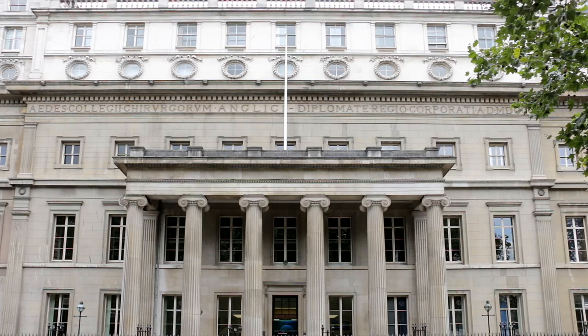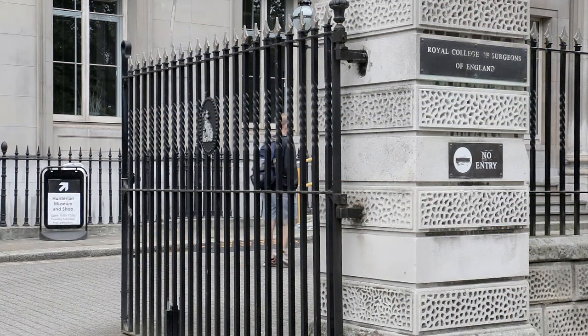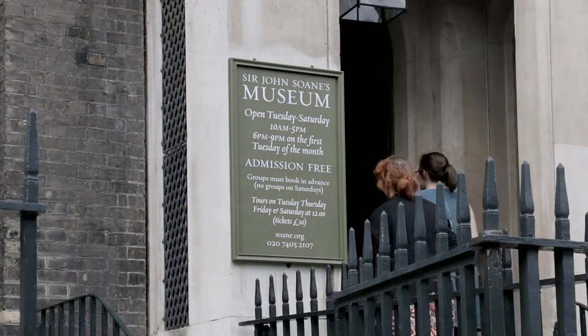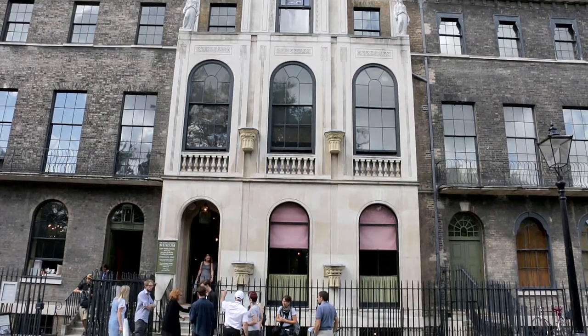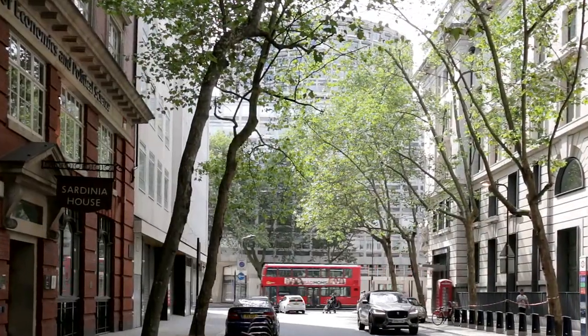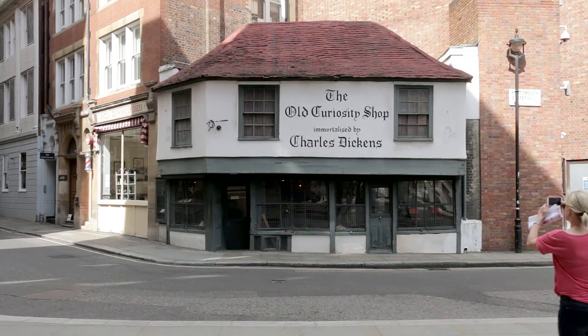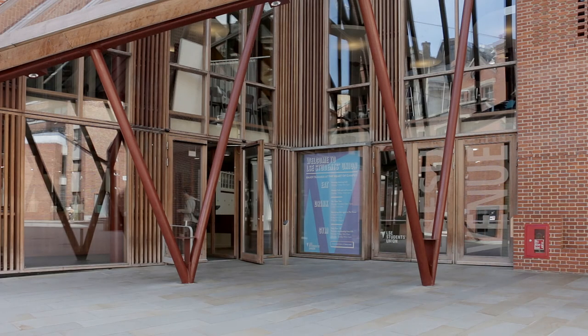To the south, the macabre Hunterian Museum attracts its fair share of inquisitive visitors, while to the north, Sir John Soane's Museum is especially popular on the occasional evenings when illuminated by candlelight. Before leaving via Sardinia Street, stroll a few metres along nearby Portsmouth Street, where the Old Curiosity Shop is surrounded by the more modern buildings of the London School of Economics.